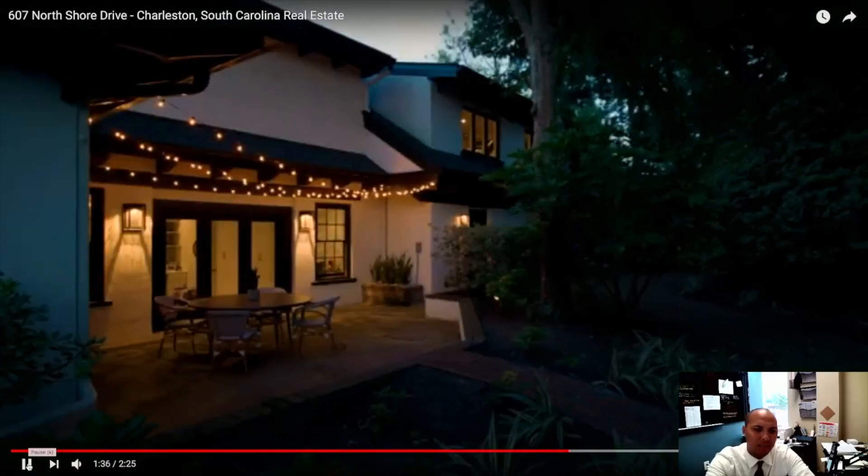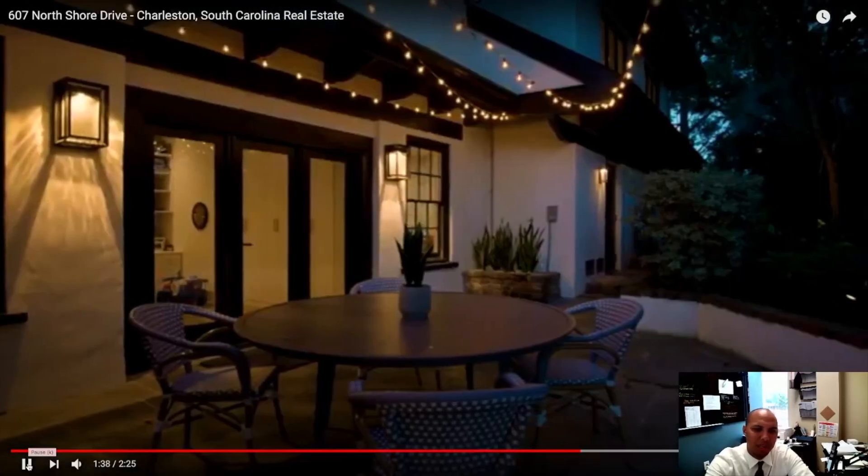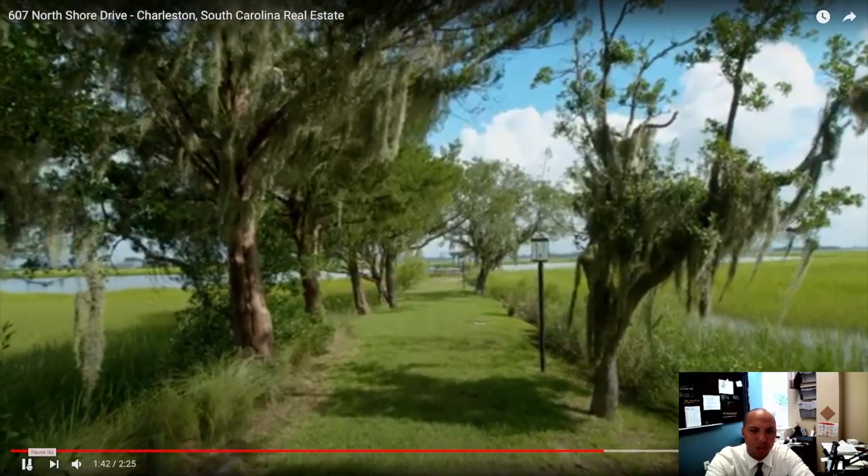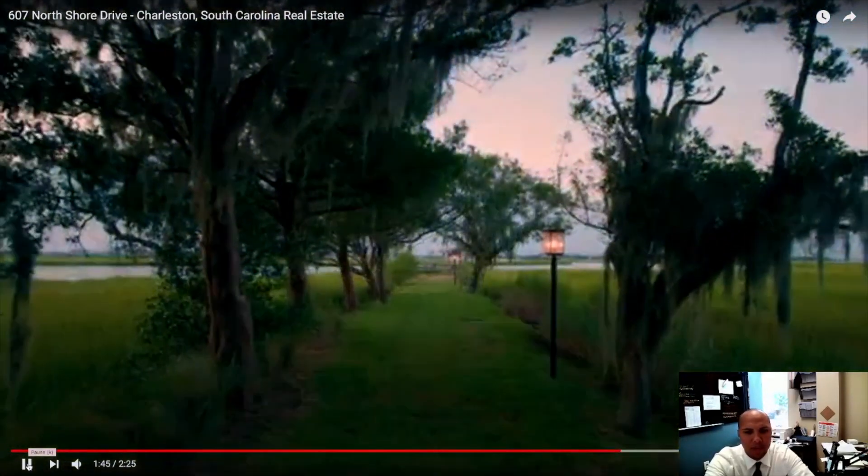The yard size is fantastic. Imagine yourself being there — or imagine this being your Airbnb for the weekend or the week. Imagine the memories you'd be able to create here with your family.